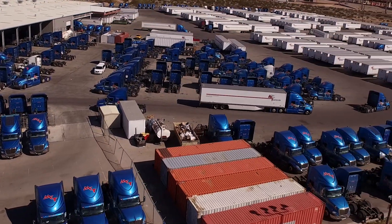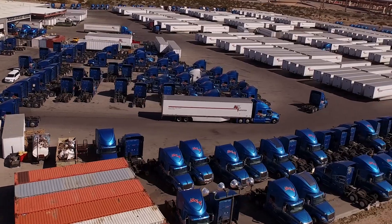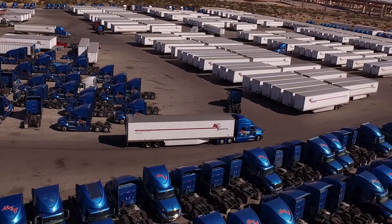At Mesilla Valley Transportation, we're 100% International. We will soon be all Cummins and Endurrent, or going forward more Endurrent. We actually have one 2014 model ProStar here. This had the experimental, at the time, X15 motor.